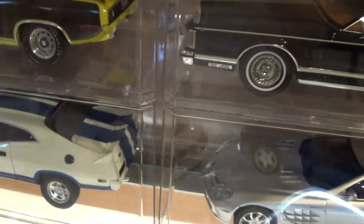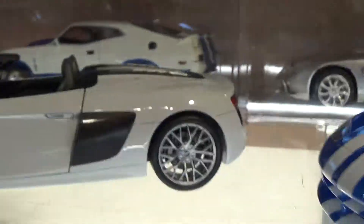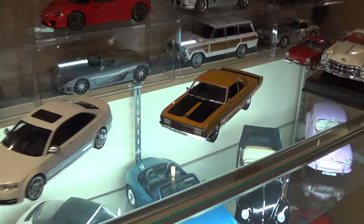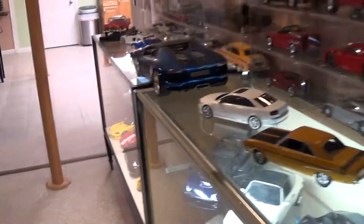Disappointingly, the engine bay does not open — nothing opens back there. This is on sale this week at American Excellence for about $32 from $95, so worth it at that price. So that's this week's mail call. Please subscribe below and stay tuned for more videos. See you later.